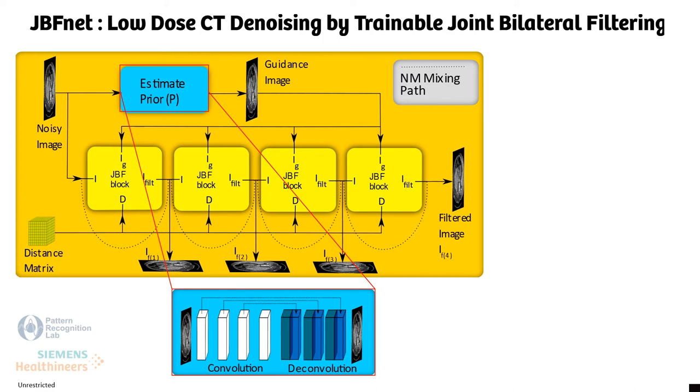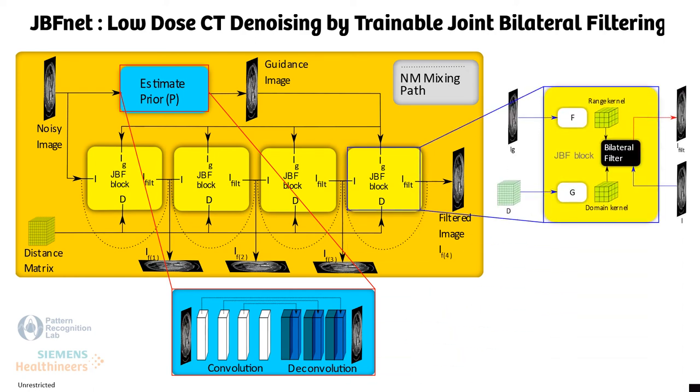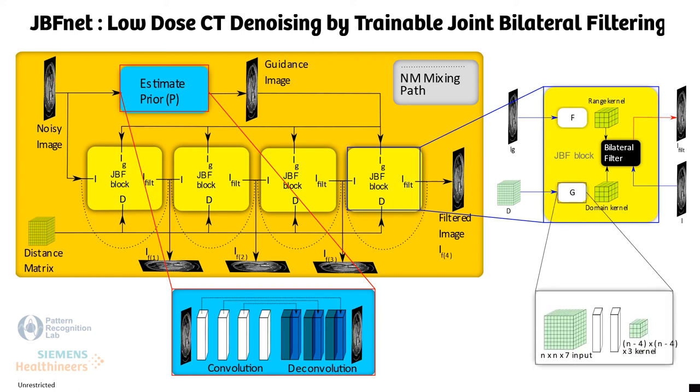The actual filtering is carried out by JBF blocks. The JBF blocks contain two convolutional operations, which determine the domain and range kernel of the joint bilateral filter and then execute the bilateral filtering operation. The two convolutional networks contain simply two convolutions and therefore are very shallow.